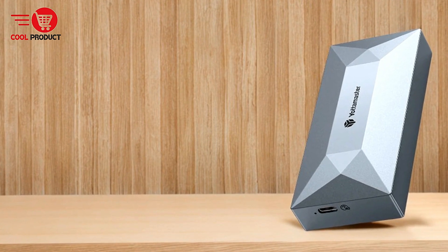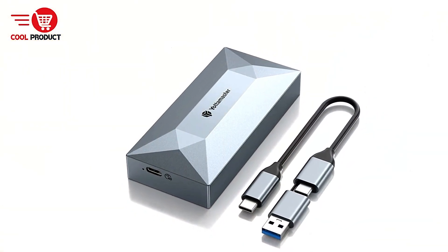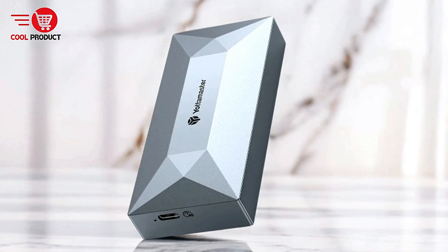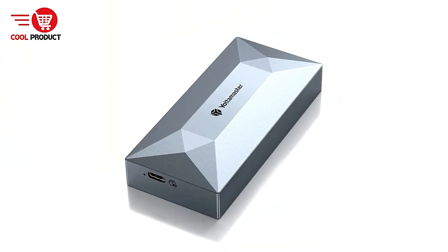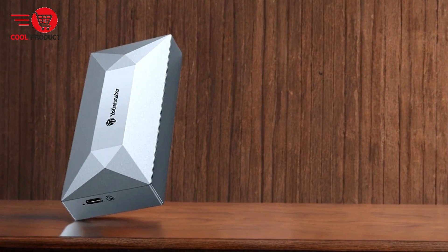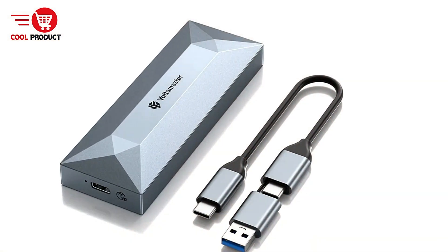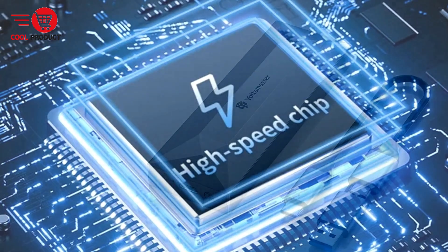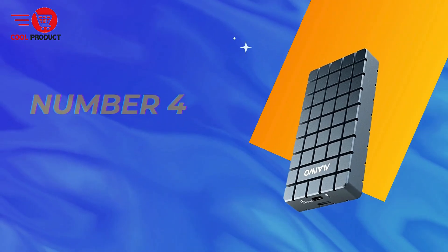Cons. Limited to NVMe PCIe 3.0: While the enclosure supports NVMe PCIe 3.0, it doesn't extend to the newer PCIe 4.0 protocol. While PCIe 3.0 offers more than enough speed for most users, those looking for the absolute fastest storage solution might feel somewhat limited, especially as PCIe 4.0 SSDs become more common. The Yottamaster TR Thunderbolt 4 NVMe enclosure delivers exceptional performance, especially for professionals needing fast data transfer and multi-device compatibility. With 40 Gbps speeds, a robust heat dissipation system, and broad compatibility across Thunderbolt and USB devices, it stands out as an ideal choice for creative professionals and power users.